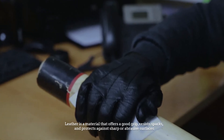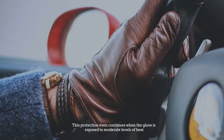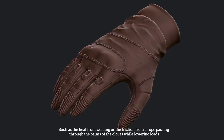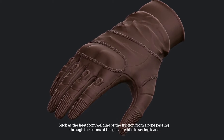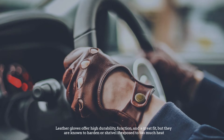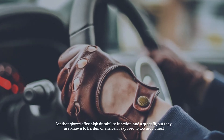Number two: leather gloves. Leather gloves have a wide range of uses and many useful qualities. Leather is a material that offers a good grip, resists sparks, and protects against sharp or abrasive surfaces. This protection even continues when the glove is exposed to moderate levels of heat, such as the heat from welding or the friction from a rope passing through the palms of the gloves while lowering loads.